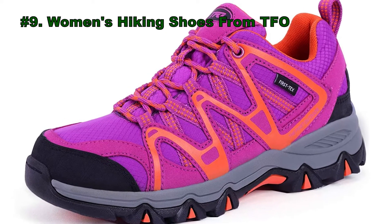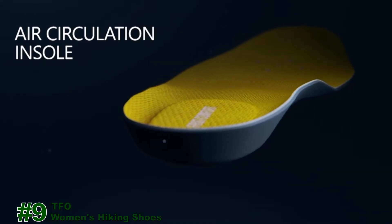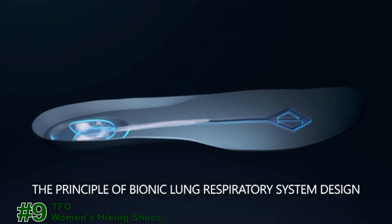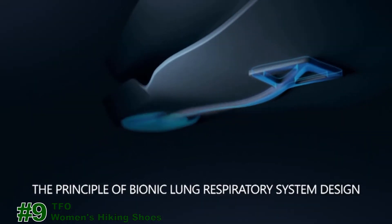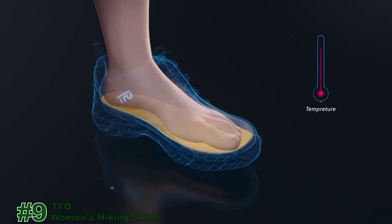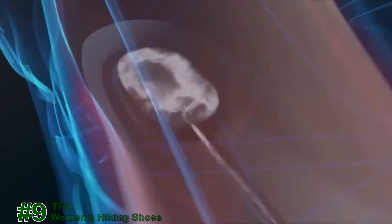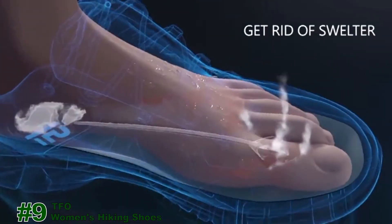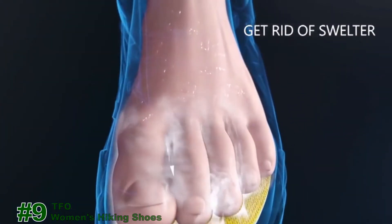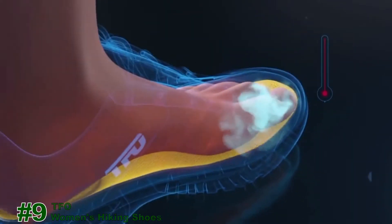Number 9: Women's Hiking Shoes from TFO. The Air Circulation Insole is a unique original creation by American company USA. The first outdoor insole simulates the working mechanism of the lungs' breathing system, giving the insole breathing properties. It has shock absorption properties and eases fatigue in the foot, making every pair of shoes as comfortable as having air soles.